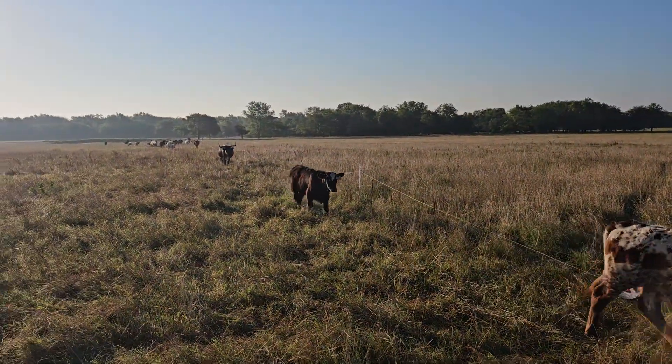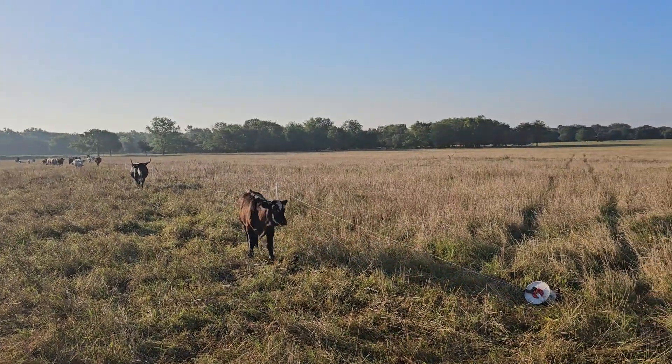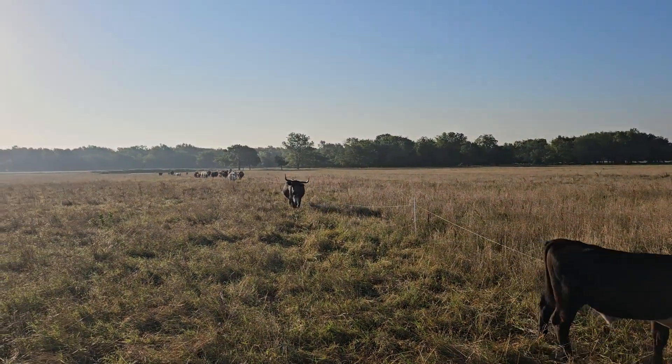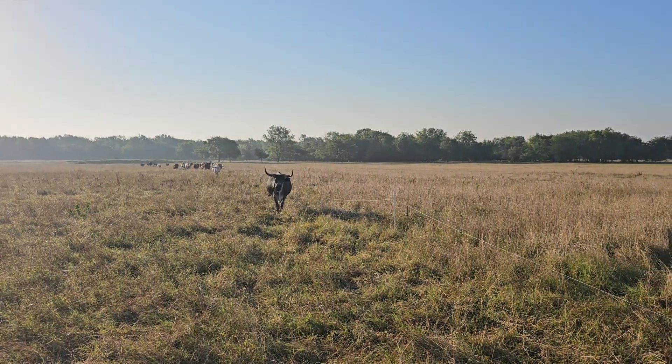I'm moving them to a new section, a new row. The plan is to move down this row, and then at the end we'll get the area behind the pond. I just didn't want them to graze around the pond.